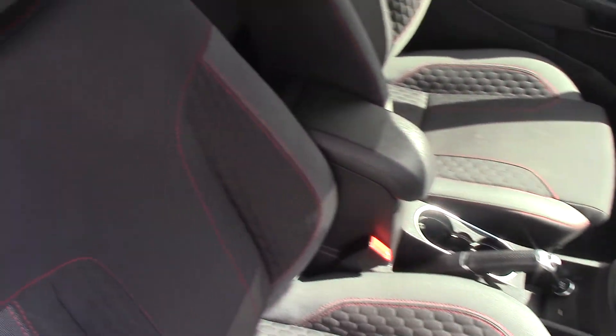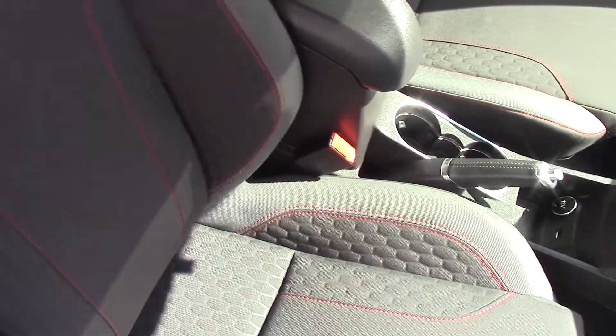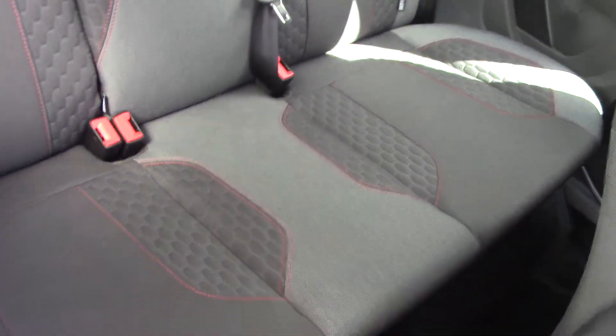With the ST Line you get the synonymous red stitching around the seats, which sets it apart from the other models. You can see the rear seat as well — the condition inside is just like outside, absolutely first class.